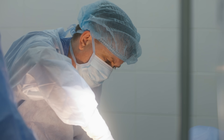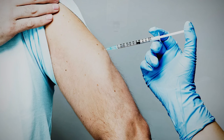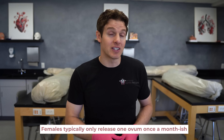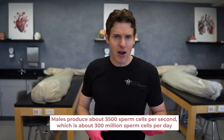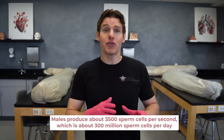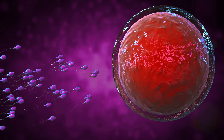There aren't as many approved contraceptive methods specific to men besides the male condom and a surgical procedure. Hormonal birth control methods such as injections and topical gels are being studied for men, but one challenge is the difference in gamete production. Females typically release one ovum once a month, whereas males produce about 3,500 sperm cells per second — roughly 300 million per day — so there are significant logistical differences in sperm versus ovum suppression.